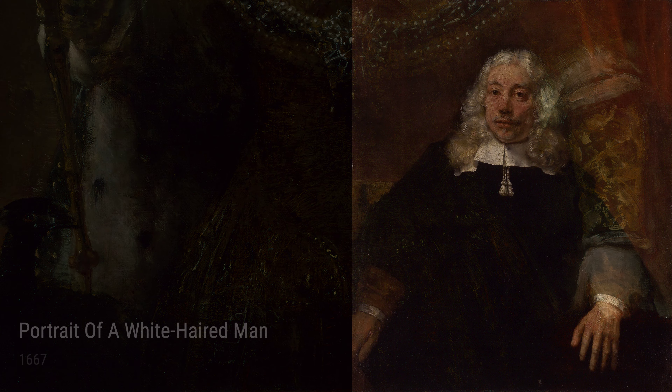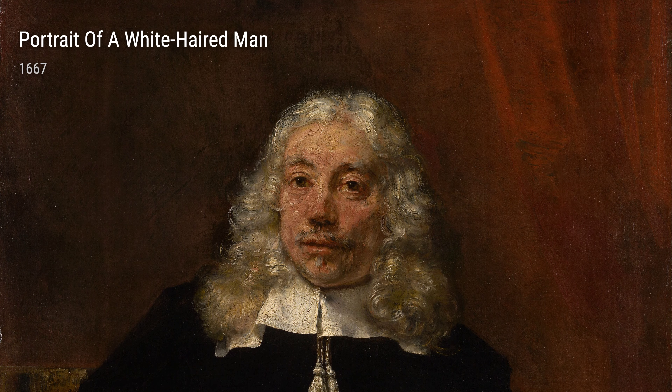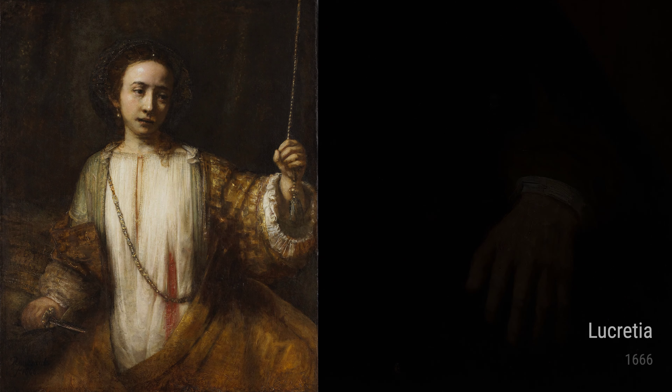In Lucretia from 1666, Rembrandt takes on a tragic tale from Roman history. The sincerity and vulnerability in Lucretia's face display Rembrandt's empathy towards his subjects. His use of light accentuates her despair and sets the mood perfectly.